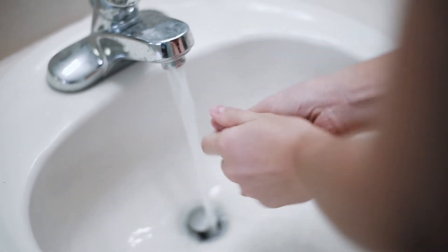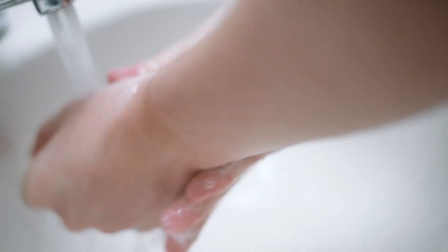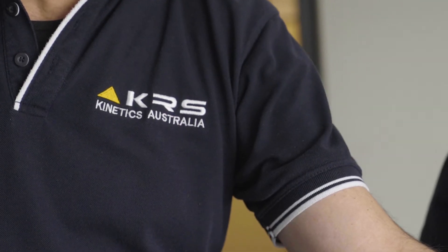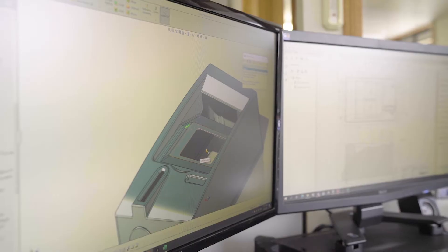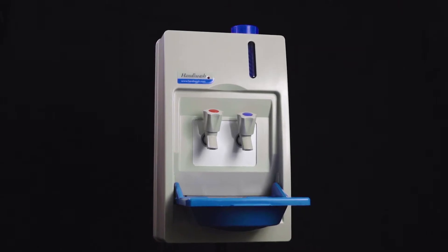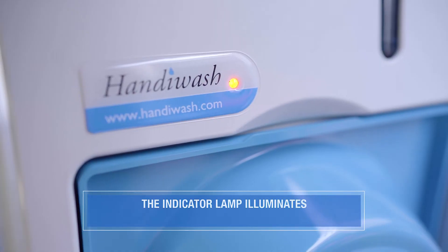Proper handwashing has never been more important as the first line of defence in health and wellbeing. For over 15 years, the Kinetics Group have been manufacturing the HandyWash mobile hand wash unit, a product developed with precision, 100% Australian made and exported worldwide to major fleets.